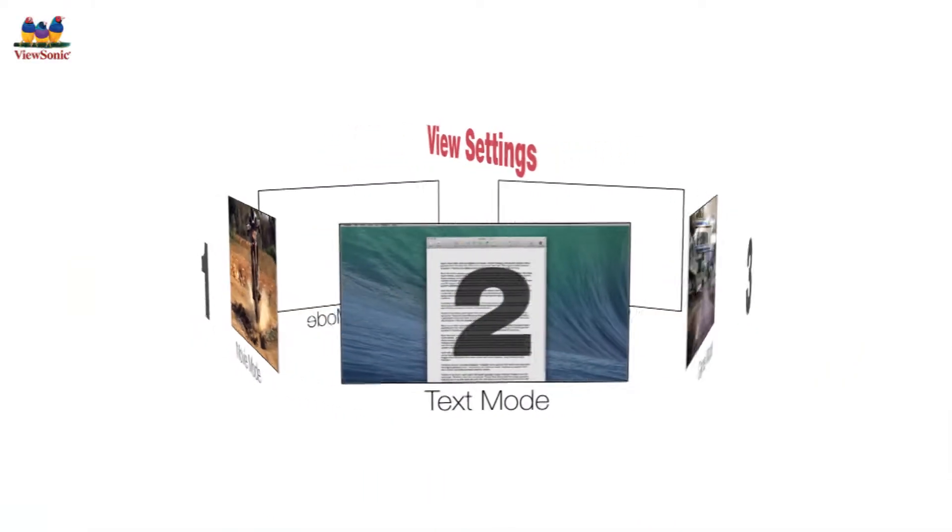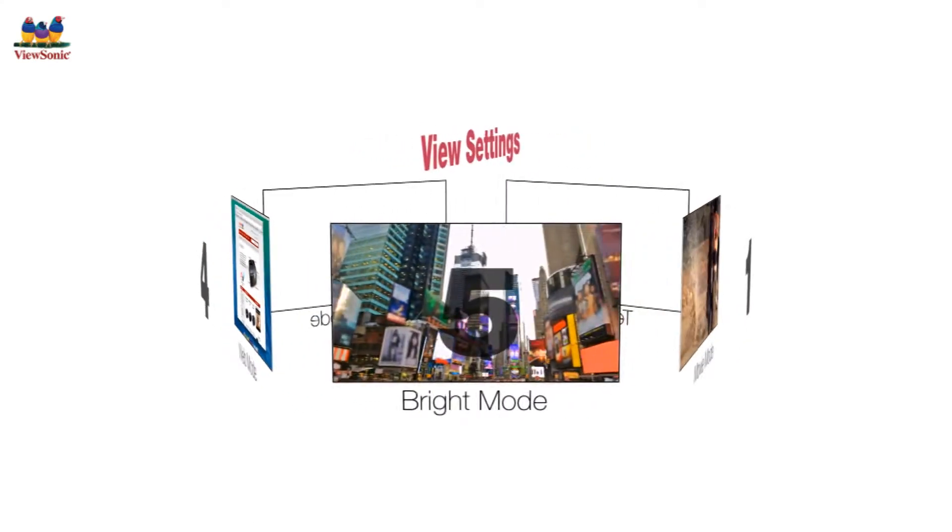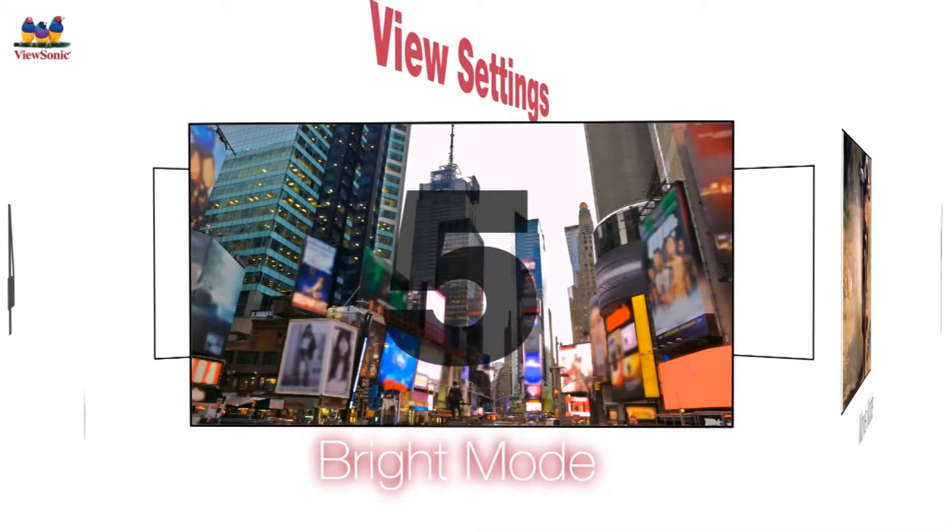A choice of five view settings lets you choose the best display options for specific environments, ranging from movie mode for very dark rooms to bright mode for rooms with high ambient light.